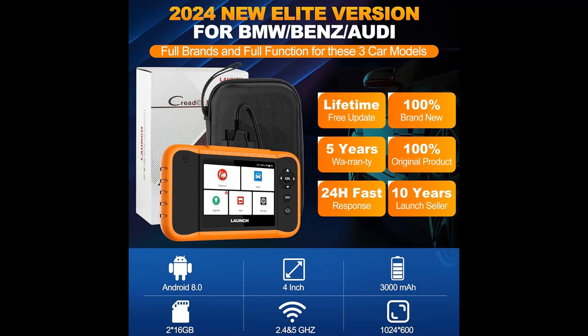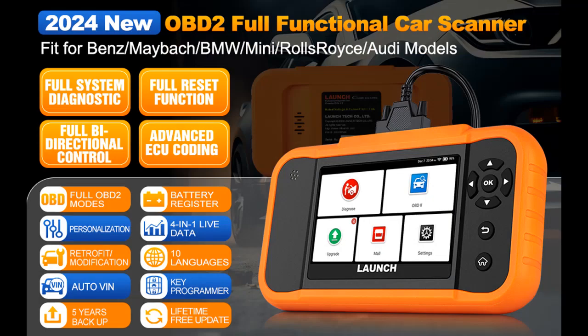Dealership Level Scanner makes it easy to complete repairs or maintenance. Lifetime all-free special functions are available only for Benz, Maybach, BMW, Mini, Rolls-Royce, and Audi models — the same functions as the Launch X431 Series — saving repair time and maintenance money.